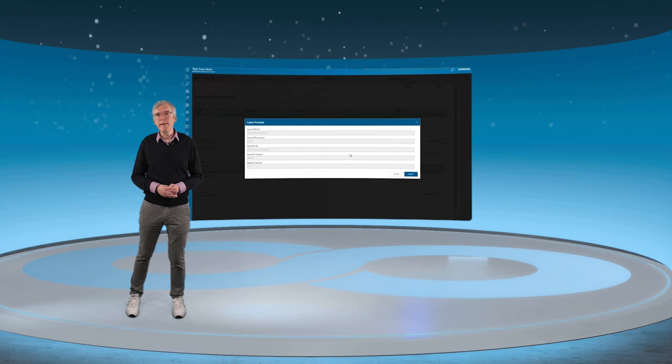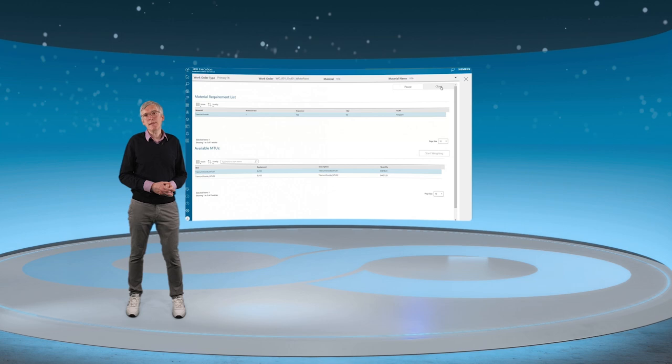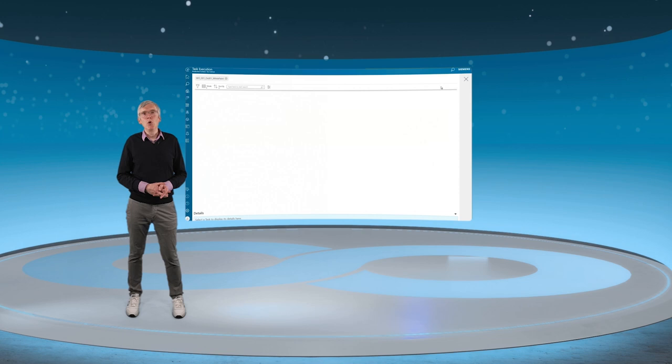In this example, we have seen some typical workflows for material reservation and material preparation and how OPCenter orchestrates these tasks at the shop floor.